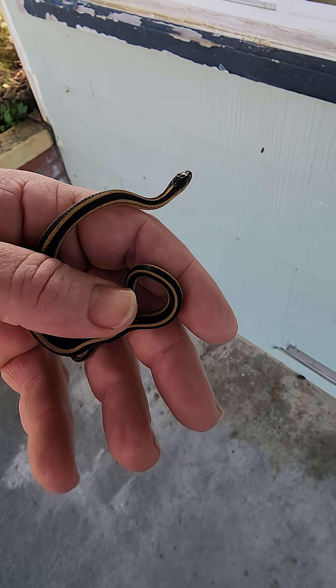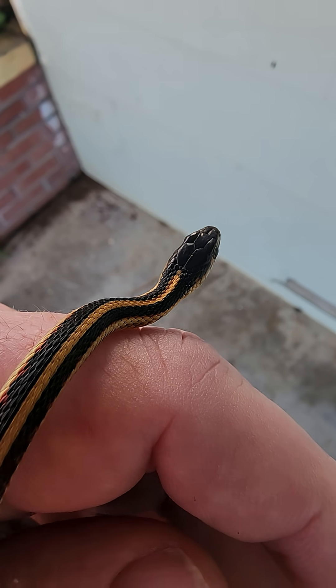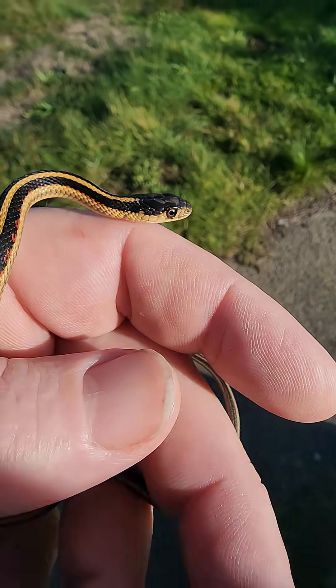This one was just hatched this year. And garter snakes — people often call them gardener snakes, but they are garter snakes, thamnophis. And they are super super cool snakes. They do a lot of cool things.